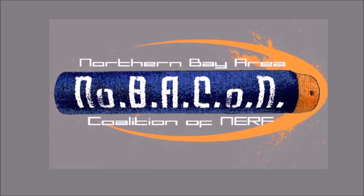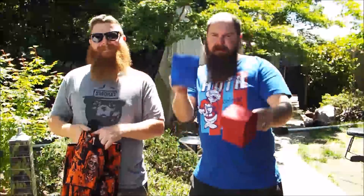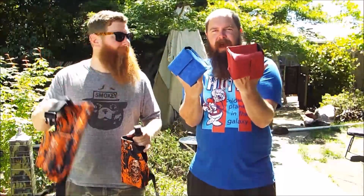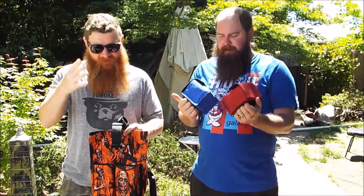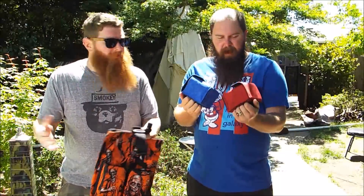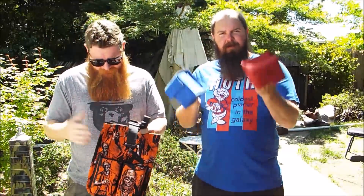NOVACAR. Buenos dias Nerf Herders! It's Nerm here with the Foam Brewer, and we're here today with Gorilla Tactical Bags! Gorilla Tactical makes some really nice tactical gear that's not super tactical — it's like fun! Super fun!